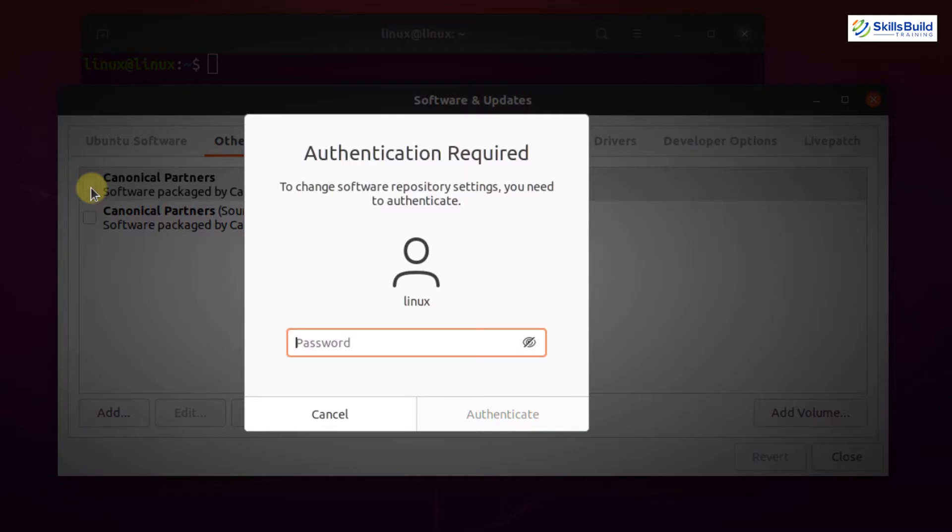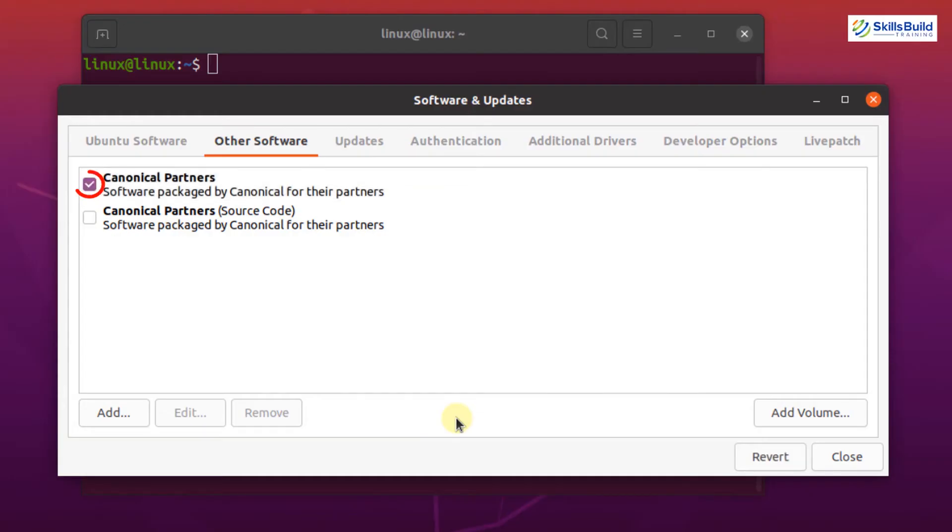In order to enable a repository, you simply have to click on the checkbox, enter the password for authentication, and click on Authenticate. Now you can see that this repository is now enabled. To disable it again, you just simply click here and the repository is disabled.